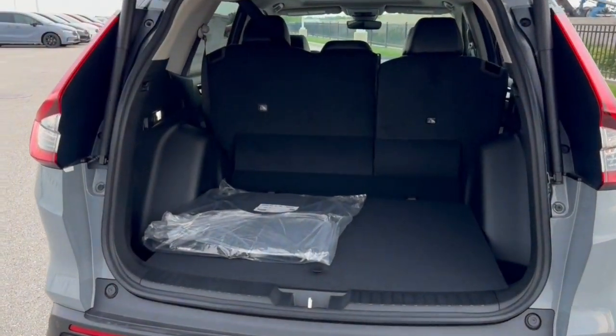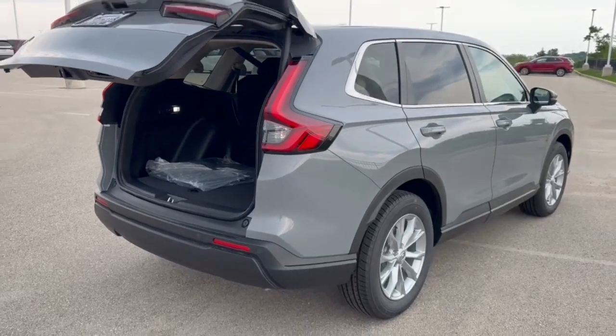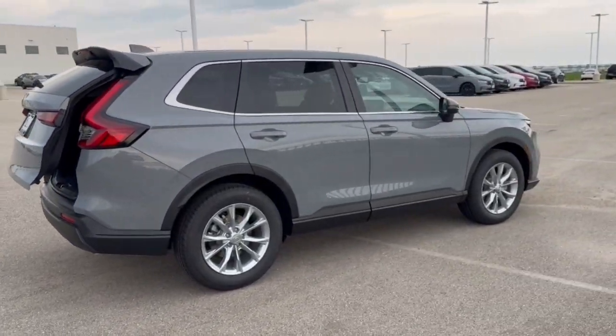Good amount of space in the trunk there, especially if you lay down the seats, and it's all-wheel drive, so great even in the winter months. Beautiful vehicle, guys. If you like what you see here, come on down today to Ziegler Honda of Ray Seed.